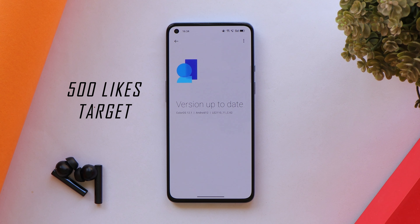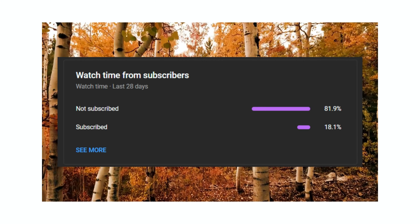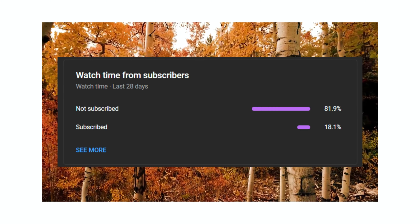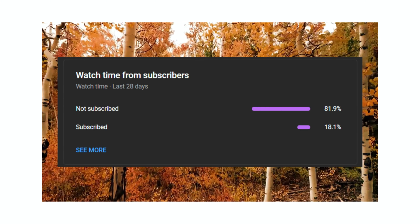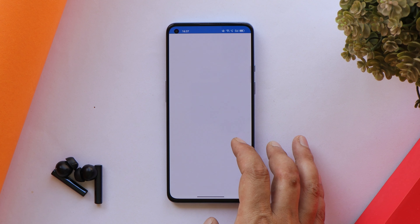Before starting the video, let's keep a like target of 500 likes. We still have 82 percent of users who watch our videos but haven't subscribed to our channel. If you find our videos helpful, do consider subscribing and press the bell icon to get notified whenever we upload a new video.